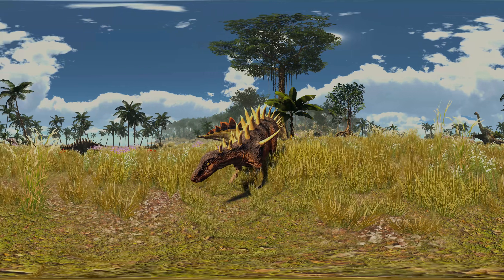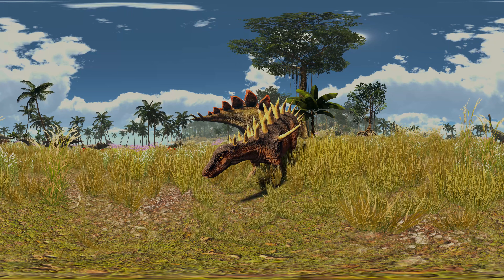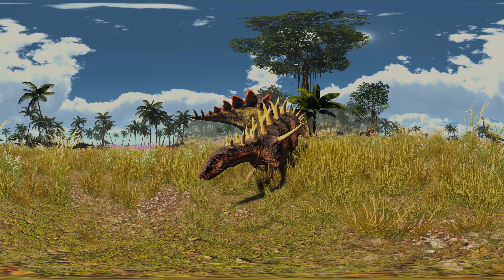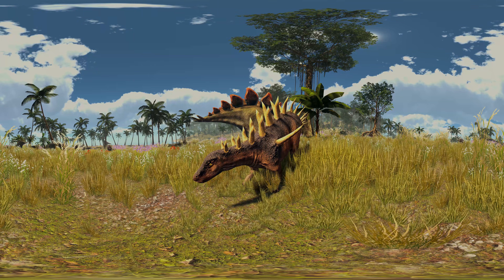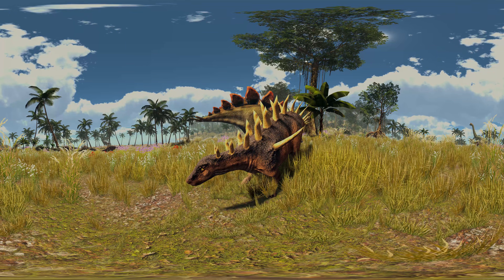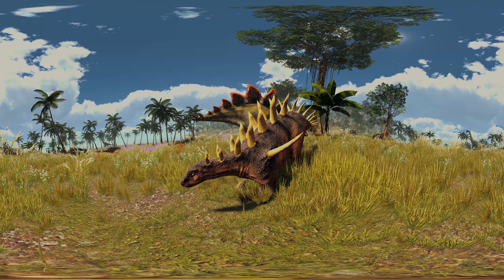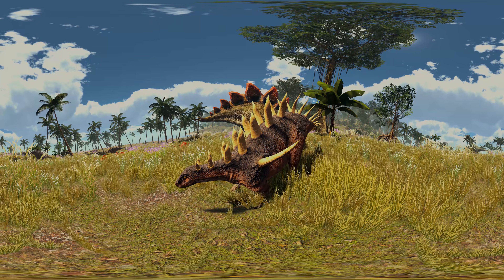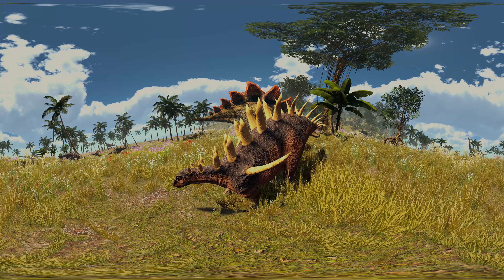Typically for a stegosaur, Kentrosaurus had extensive osteoderms, which are bony structures in the skin, including small plates and spikes of various sizes. The spikes of Kentrosaurus are very elongated, with one specimen having a bone core length of 731mm. The plates have a thickened section in the middle, as if they were modified spines. The spikes and plates were likely covered by horn. Aside from a few exceptions, they were not found in close association with other skeletal remains, so the exact position of most osteoderms is uncertain.